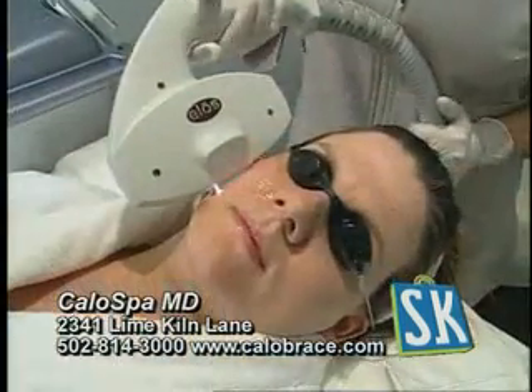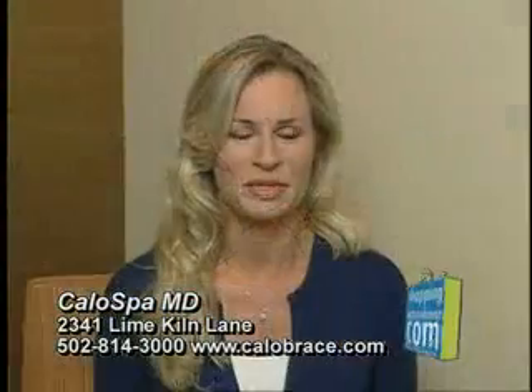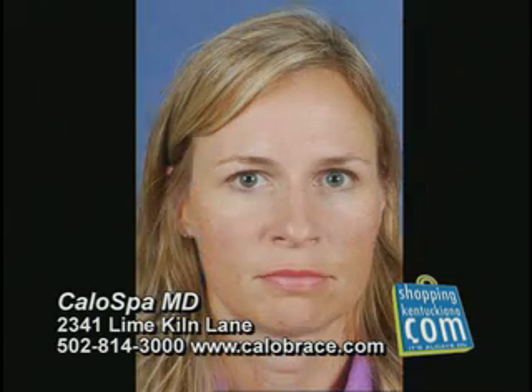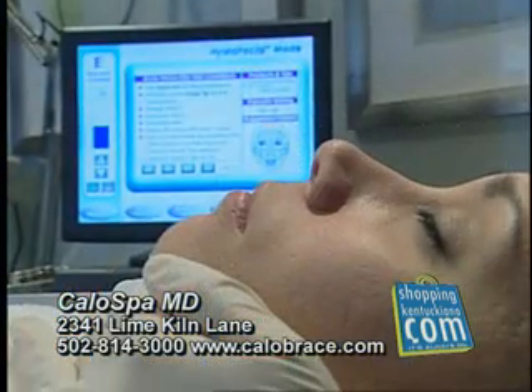Otofacial is one of our most popular procedures. It evens out the skin tones and it's great for sun-damaged skin. I had enjoyed being in the sun for many, many years and in my 30s it started to show up — I was having brown splotches and brown spots all over my face. After I had the treatment, my family and my friends noticed a big difference.